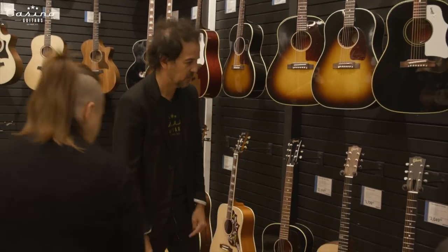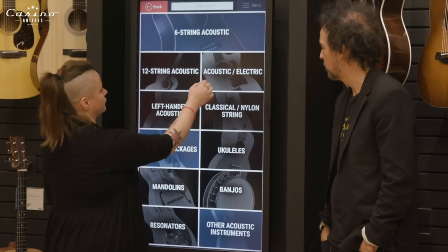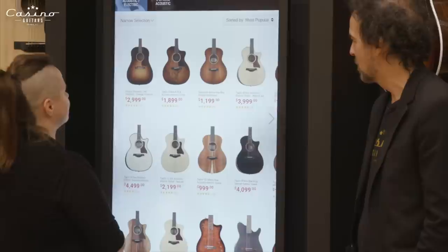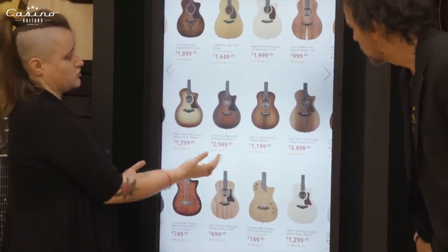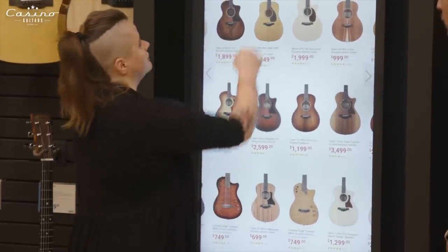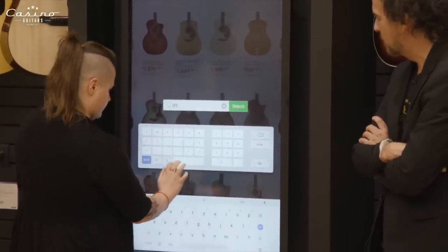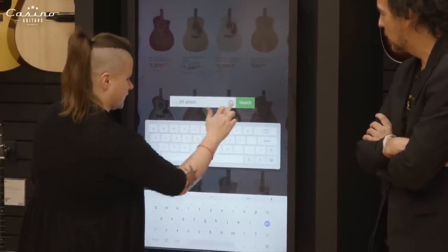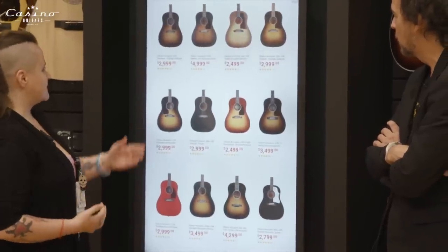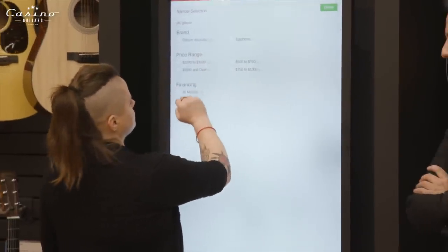So let's say I see this Gibson J-45 or a Southern Jumbo — I want this guitar but I want to compare options. Of course, you can pull another one. You can customize your search or do a blind search that shows our full inventory — what's in stock, what's in our distribution center in Phoenix, Arizona, or be more specific and search Gibson J-45 directly. This gives us a full selection of what we currently have in stock.